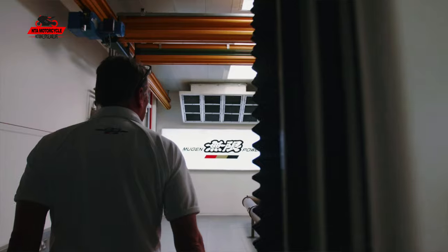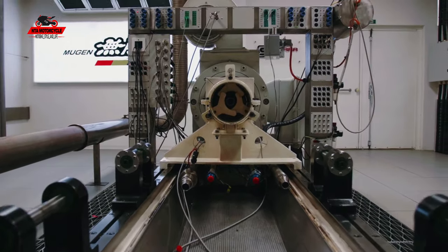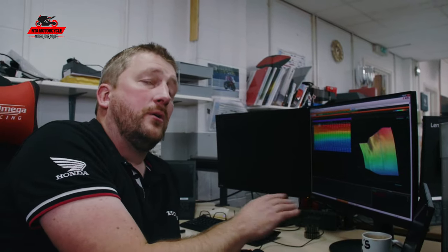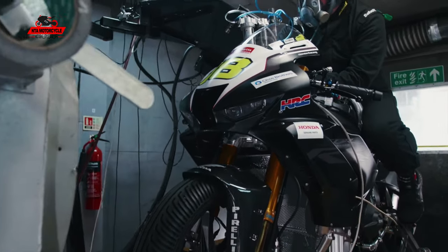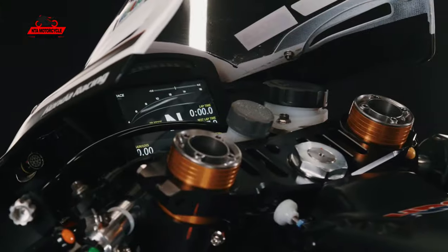Doing the fuel map and ignition map on the engine dyno at Mugen is key — we can hold it at each rpm site and throttle site, set the fuel to give maximum torque, and if we do that at every site we build a torque map, then smooth it out to make the delivery as smooth as possible. At 15,000 rpm you have to work out how many times to fire, when to fire, how early, how late, how much fuel — there's a lot going on.